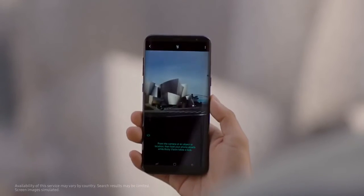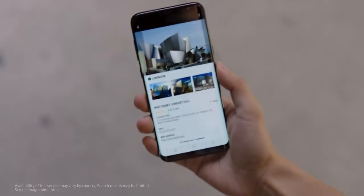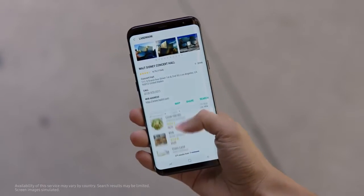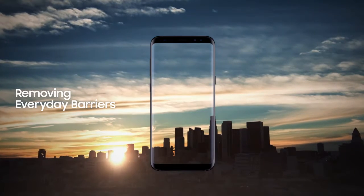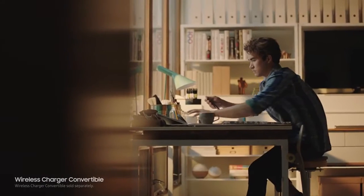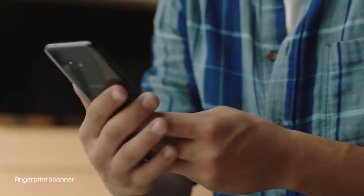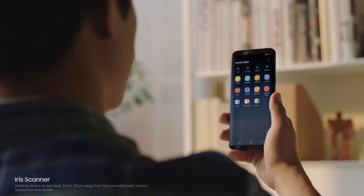Bixby also gives you information on what you're looking at and will recommend places to go. We constantly push ourselves to give you technology that makes your life easier — the ability to unlock your phone with one finger or even with your face, and secure your most important files with your eyes.